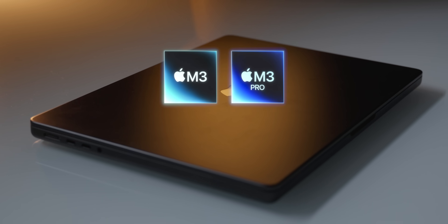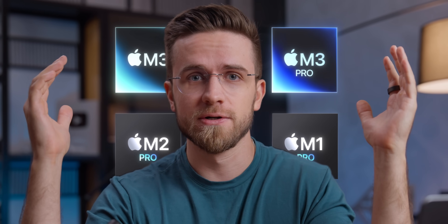M3, M3 Pro, M2 Pro, M1 Pro. Oh, so many MacBooks. Which one to choose? I don't know. Help me!